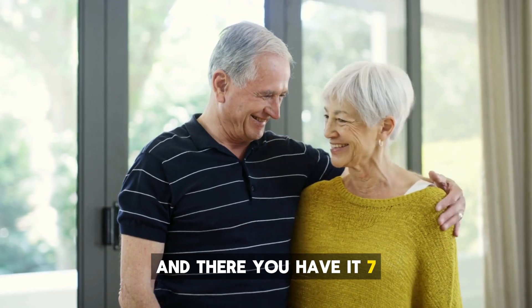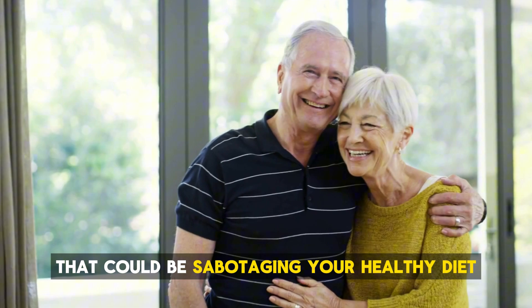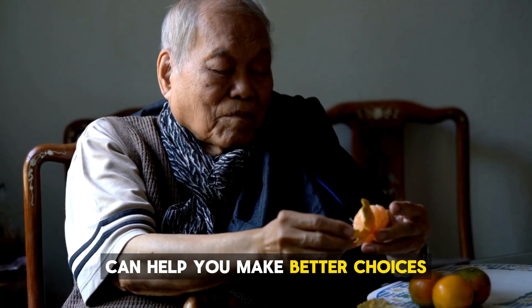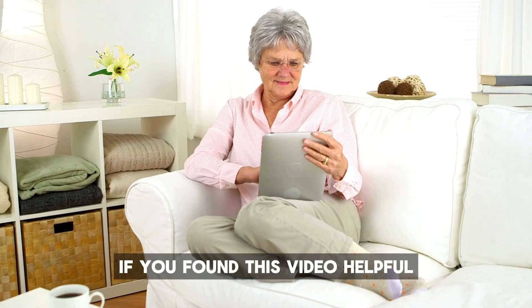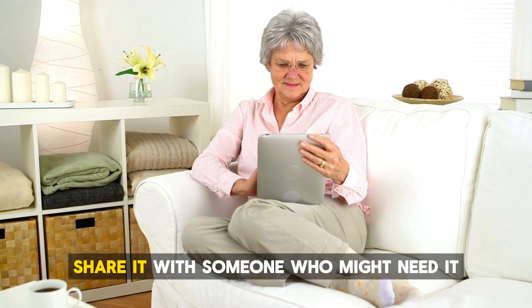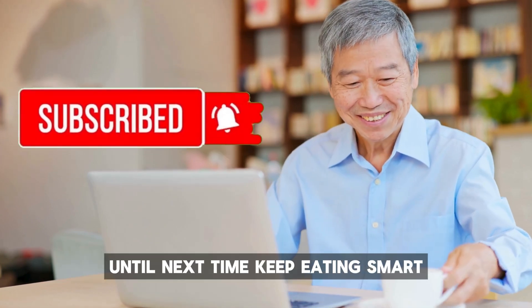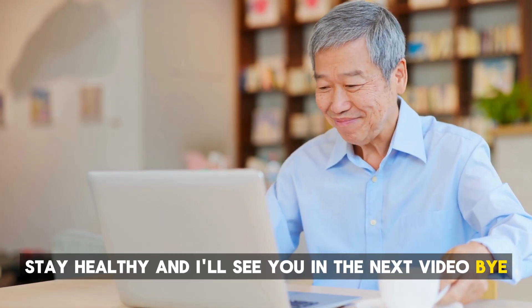And there you have it — seven hidden sugar sources that could be sabotaging your healthy diet. Remember, being mindful of what's in your food can help you make better choices and keep you on track with your health goals. If you found this video helpful, make sure to give it a thumbs up, share it with someone who might need it, and subscribe for more tips on healthy living. Until next time, keep eating smart, stay healthy, and I'll see you in the next video. Bye!